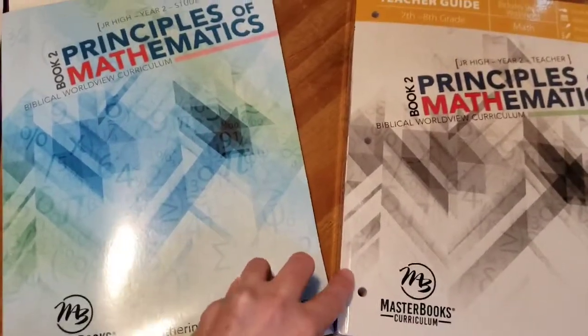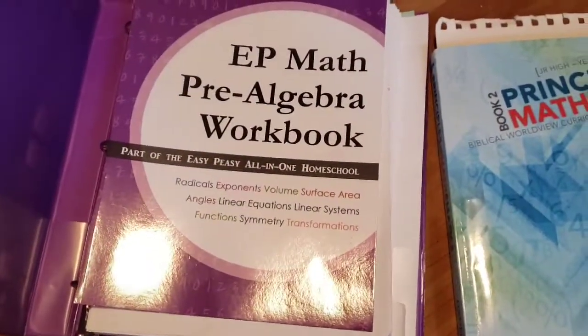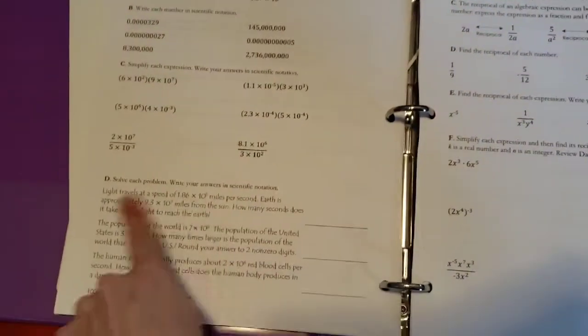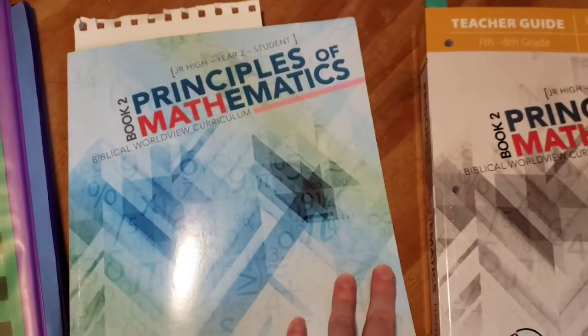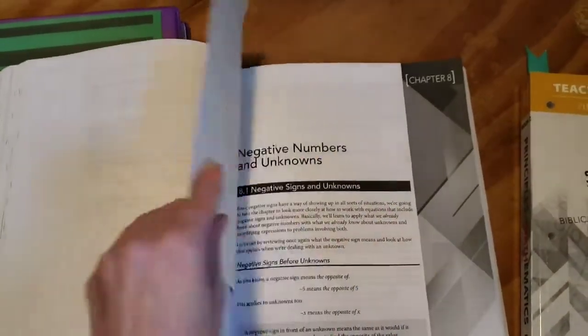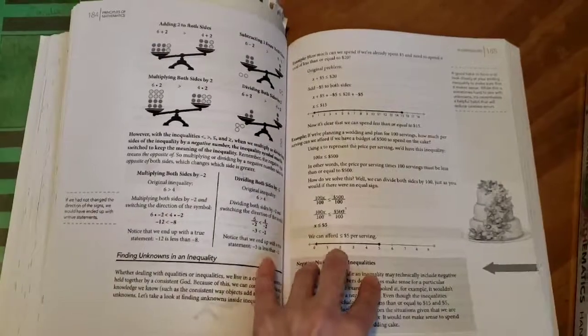We've been using it since October and so far it's clicking really well with him. One of the issues he had with Easy Peasy was trouble with story problems — there wasn't a real connection and he was always struggling through those. The Principles of Mathematics has lots of word problems mixed in throughout and he's really catching on to those better. It goes at a much slower pace so he's really mastering concepts before moving on, and there's a lot of simple review built in that he doesn't mind doing.